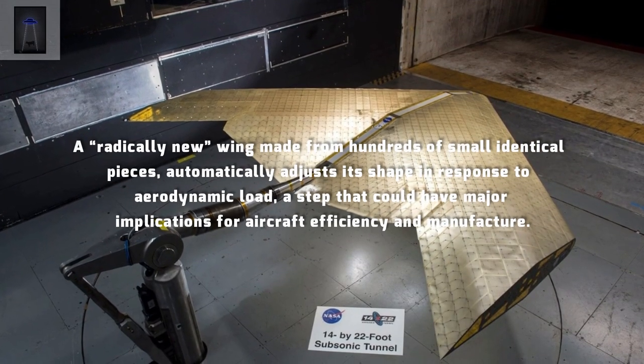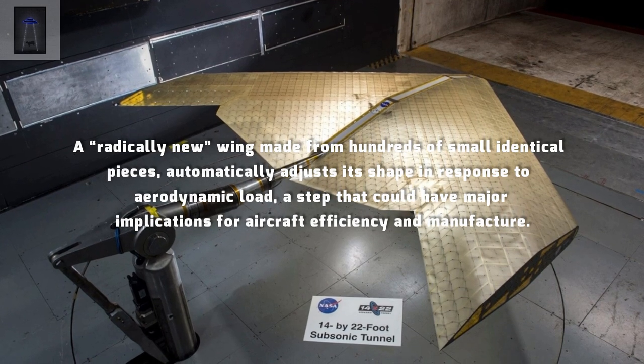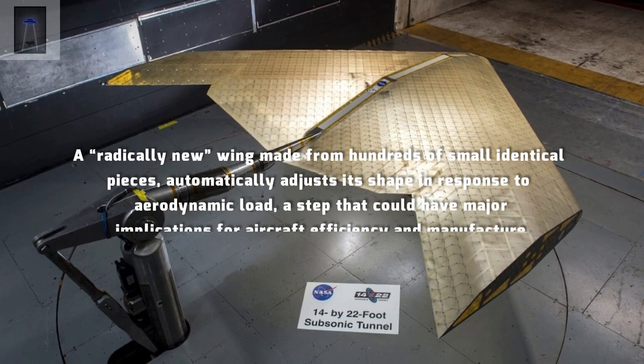A radically new wing made from hundreds of small identical pieces automatically adjusts its shape in response to aerodynamic load, a step that could have major implications for aircraft efficiency and manufacture.